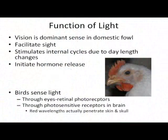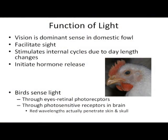Vision is the dominant sense in our domestic fowl and our wild birds. They're on the bottom of the totem pole, so they're going to have to be able to see their predators in order to stay out of trouble. Light also stimulates internal cycles due to the day length change. As we're coming into spring, the day lengths increase and that's what stimulates our birds in the wild to reproduce, and it's going to initiate the hormone release.